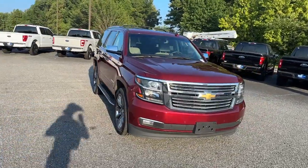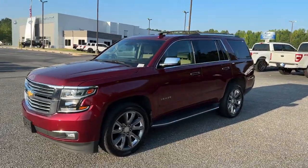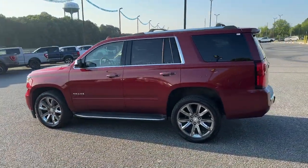You'll have love at first sight with the 2017 Chevrolet Tahoe. With less than 80,000 miles on the odometer, this vehicle stands out from the rest.